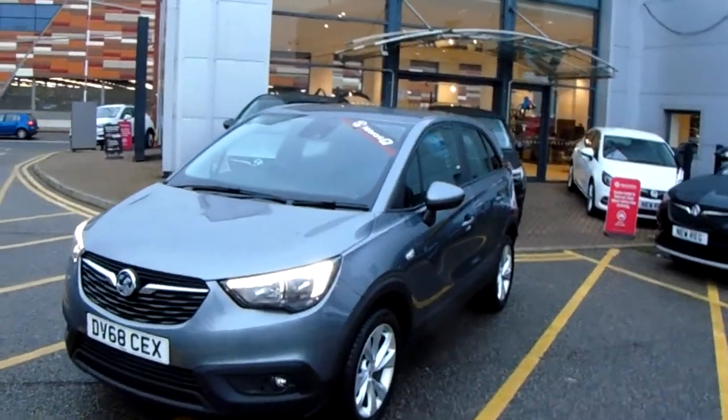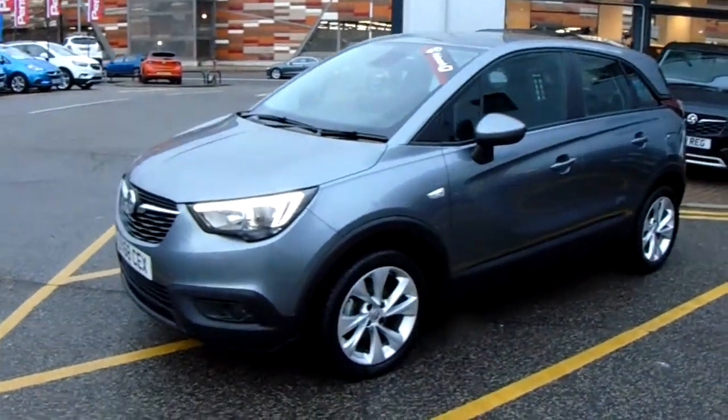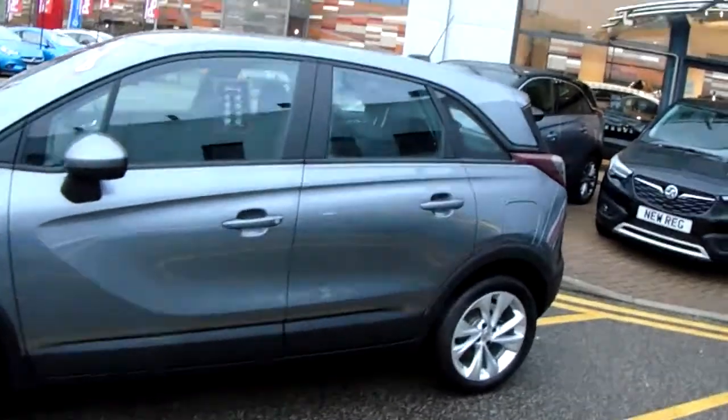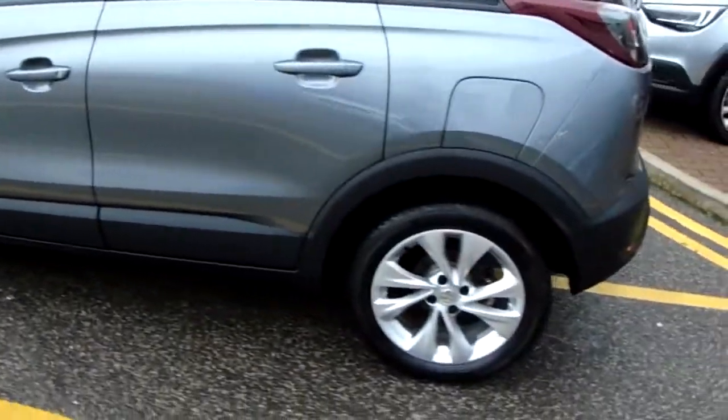I'm just going to take us on a quick walk around the car now to show you some of the features of this Vauxhall Crossland X. If you have a look at the car itself you can see it is finished in grey, and you'd have your alloy wheels down here as well.